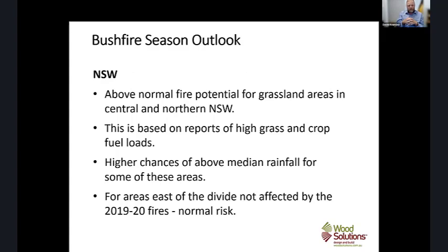For our friends up in New South Wales, there's normal to above-average potential for grassland areas in the central and northern parts of the state. There is a very high grass and crop load at the moment — though I should preface this was written before all the rain turned up over the last couple of weeks. With the amount of rainfall coming through across the country, there's going to be high grass and crop loads.